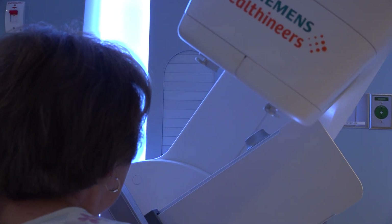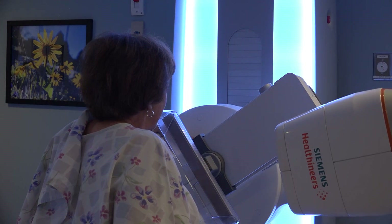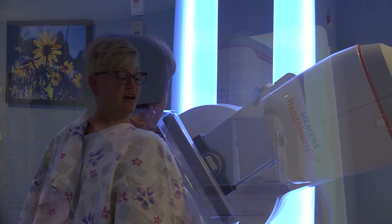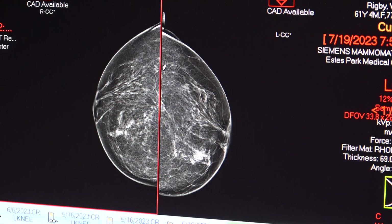Estes Park Health acquired the latest mammography technology in 2020 — a machine that produces 3D images of the breasts for radiologists to examine. All 3D exams still have the original four 2D images, but then the machine makes an arc, moving while it's taking images, and puts them all together into an image that can be manipulated in 3D.